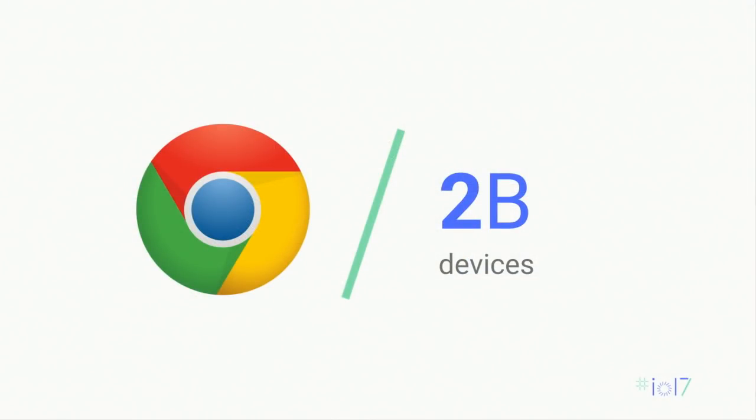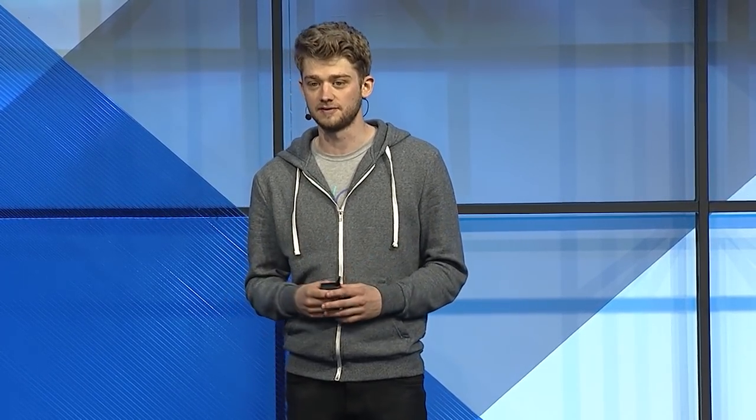As you heard yesterday in Sundar's keynote, Chrome now has over 2 billion monthly active users, which is just a huge number, and that's just Chrome alone. When we look at the whole spectrum of the web, there are over 5 billion devices running web browsers. This means that if you're building for the web, there's an incredible large potential addressable audience — an amazing potential reach. That's a really fascinating and unique property that the web has.